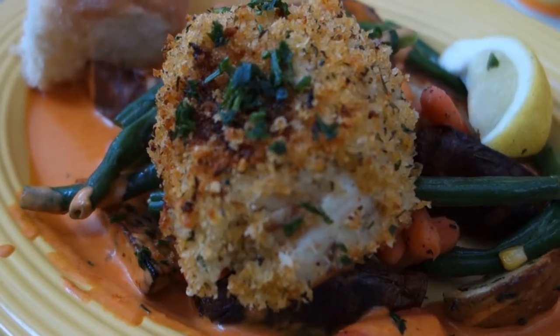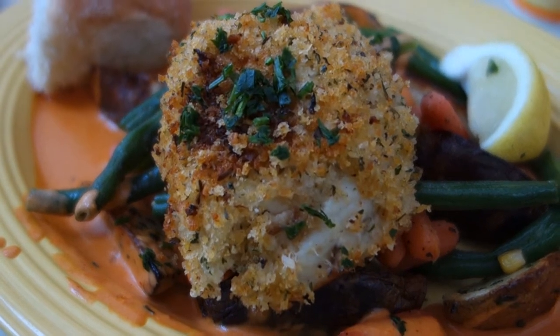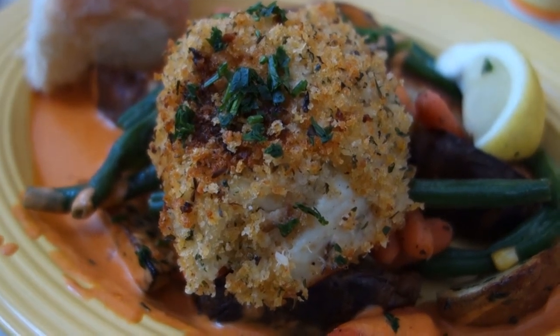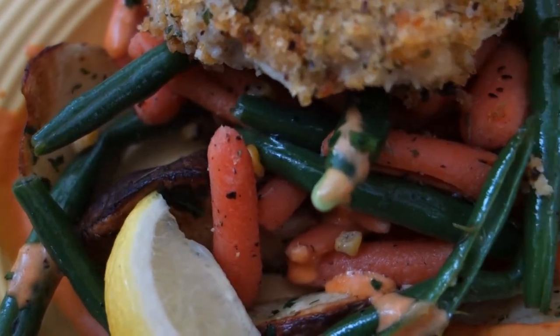While not as fresh as something you'd get at a seafood restaurant, it's still serviceable. At $14.99 you won't break the bank trying to get it, but it is more expensive than other entrees.